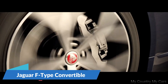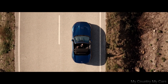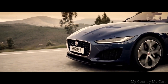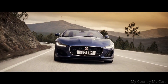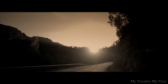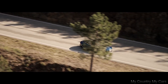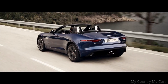Number 6: Jaguar F-Type Convertible. The Jaguar F-Type Convertible is a stylish and sporty convertible that offers a thrilling driving experience. It is available with a range of engine options, including a 2.0-litre four-cylinder, a 3.0-litre V6, and a powerful 5.0-litre V8, with horsepower ranging from 296 to 575. The F-Type's exterior design is sleek and aerodynamic, with a long hood and muscular fenders that give it a sense of power and athleticism.